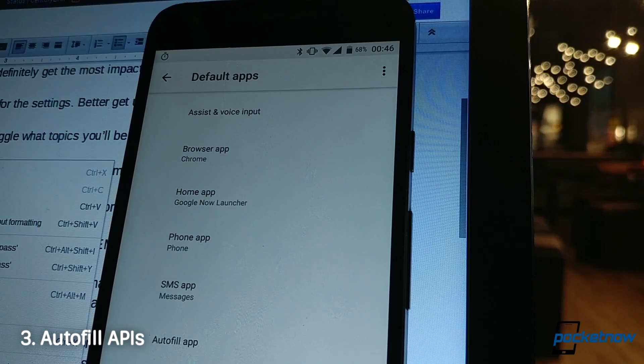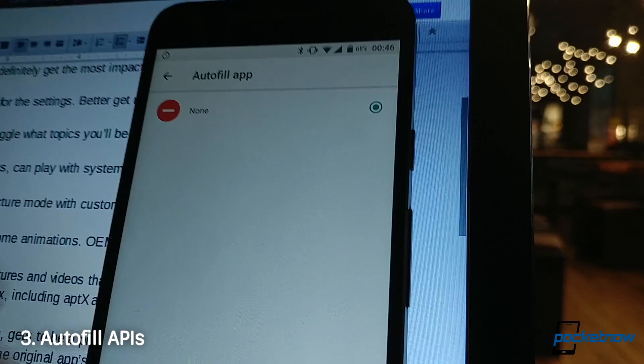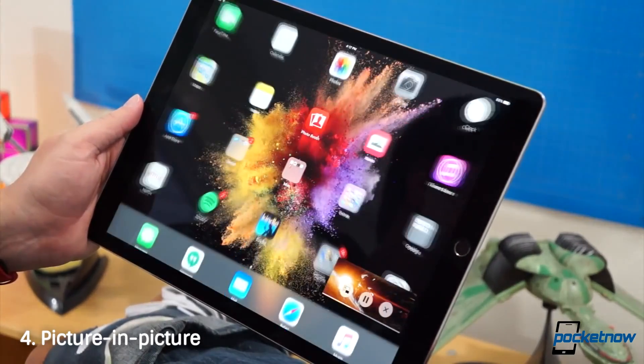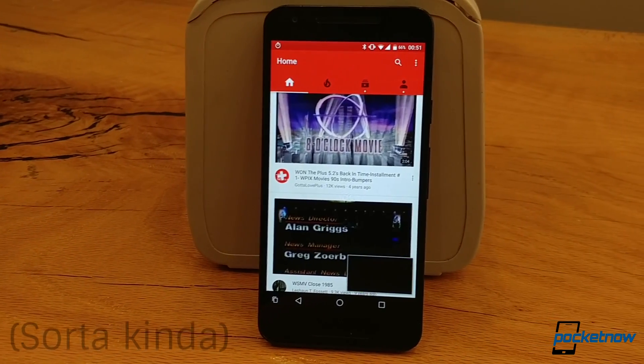Apps that do autofill, like Filler and LastPass, can play with system-wide APIs to plug their data into other apps' forms. For you iPad Pro fans, there's picture-in-picture mode — not like that, like that — with customizable functions from that view.